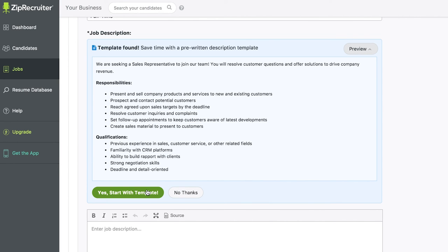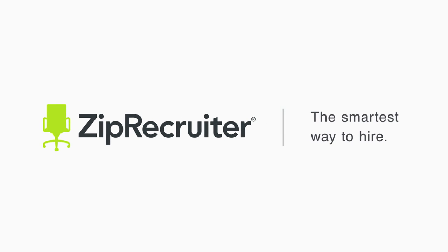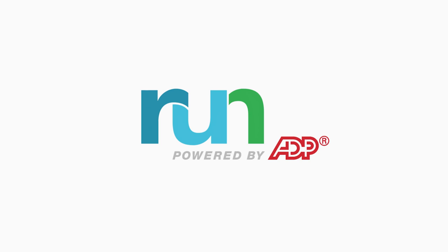Try ZipRecruiter through your Run Powered by ADP dashboard today. ZipRecruiter — the smartest way to hire. Now included in Run Powered by ADP.